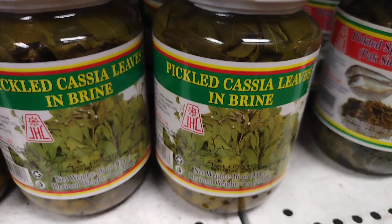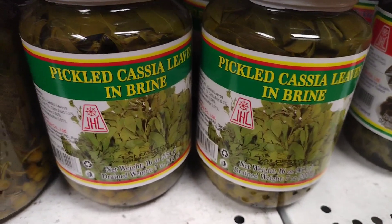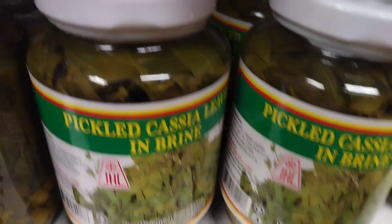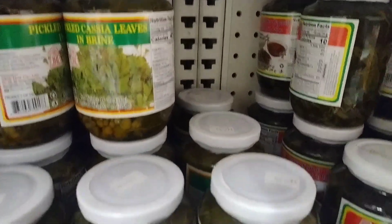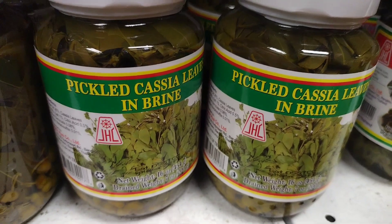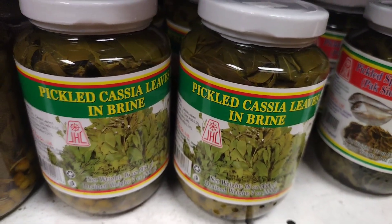Cassia leaves in brine can be stored for long periods of time. As long as the container is kept sealed and stored in a cool, dry place, the leaves will remain fresh and flavorful. They can be used as needed, without the need for refrigeration.